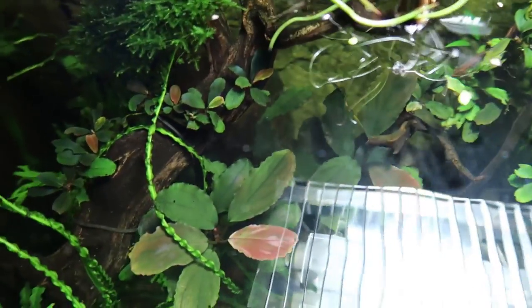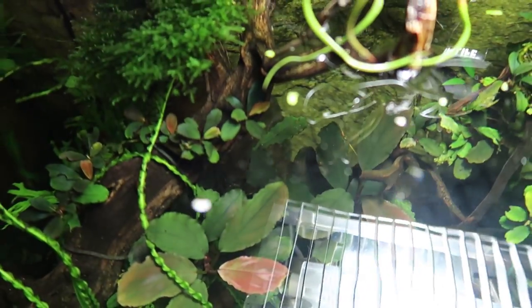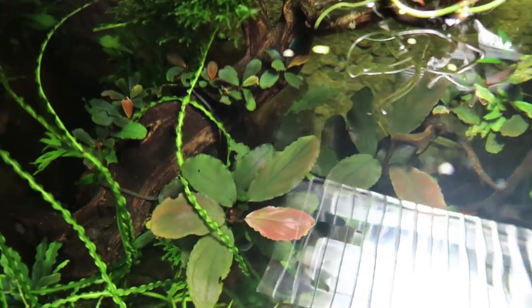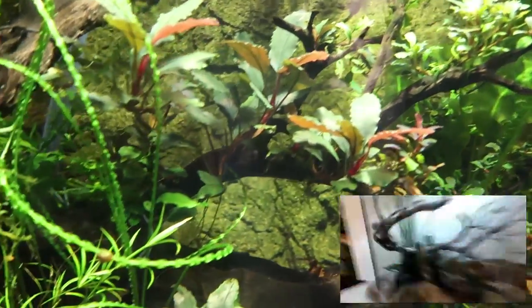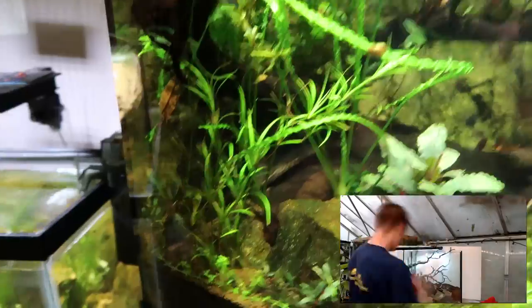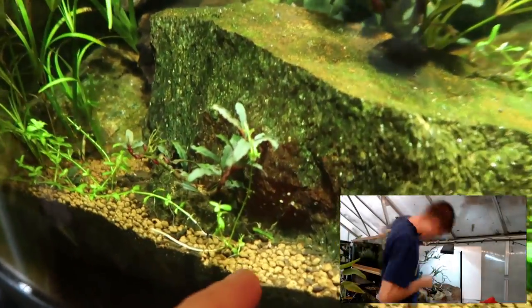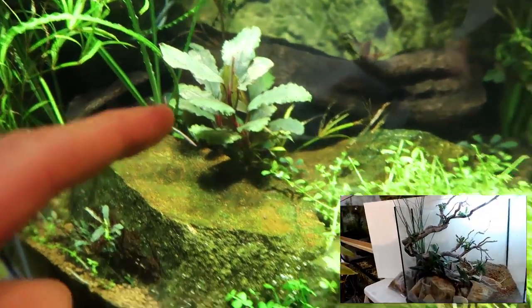But back to the Bucephalandra. Can you see the red shimmer on the Buce right there? That is why Buce is so gangster. That is why Buce has been over-harvested in the wild — because it does this kind of crazy stuff. This tank was set up before the aquatic experience two years ago. This is a Buce Catherine — some kind — and then this is another big black type of Buce.